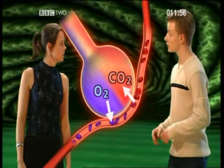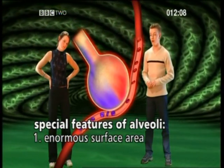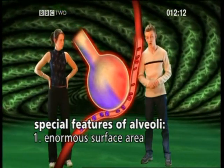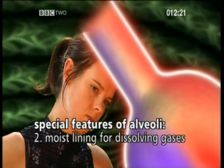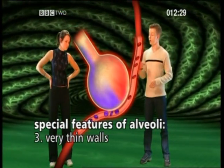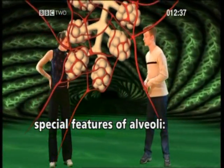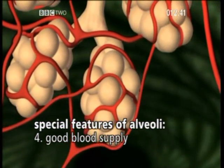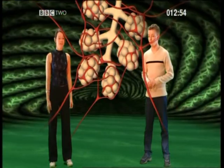This is gaseous exchange. The alveoli perform a very special role in keeping us alive, and they have special features. Firstly, because they are rounded structures instead of flat, they have an enormous surface area of about 90 metres squared, roughly the size of your science lab. Secondly, they have a moist lining, which allows gases to dissolve. Thirdly, they have very thin walls — in fact, the air and the blood are only separated by two layers of cells. And finally, they have a very good blood supply. So a large surface area, a moist lining, thin walls, and a rich blood supply all allow for gaseous exchange.